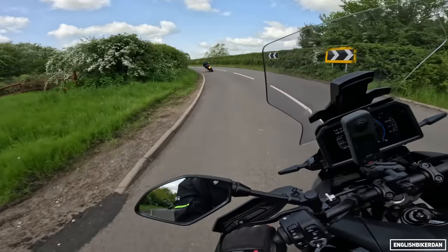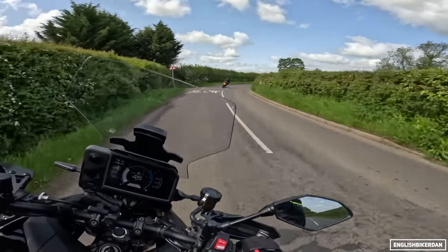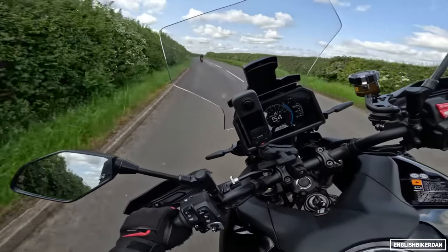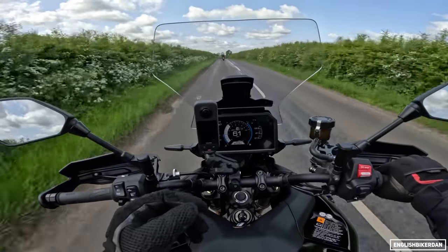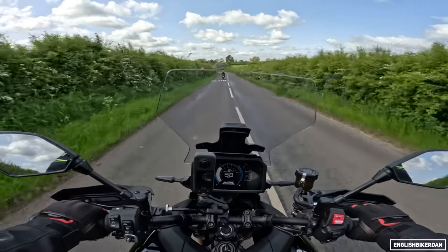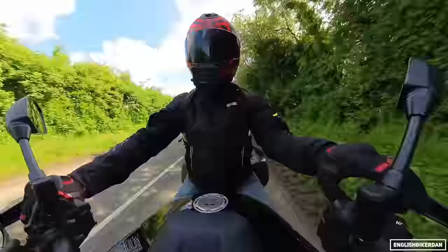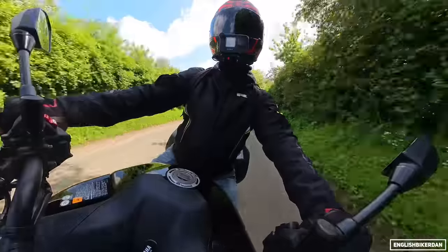They call this road the Rutland TT — I can see why, it's pretty tasty. On the electronics front, we've got four main riding modes: Rain, Street, Sport, and a customisable User mode. Each mode has a specific suspension map integrated, but in custom mode you can tweak it as you see fit.